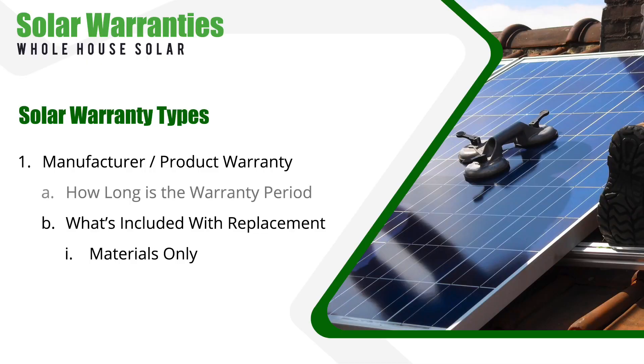The second piece is understanding if the warranty covers materials only. If a panel fails, does the warranty simply pay for a new panel, or does it also include the labor? Uninstalling a defective panel and installing a replacement on your roof isn't necessarily cheap, so make sure to ask about this and get clarity here.